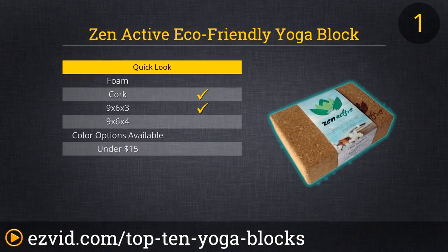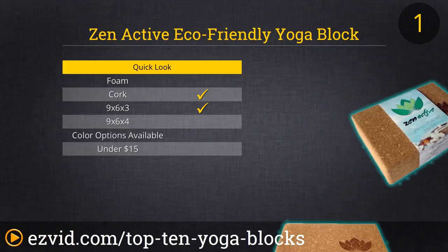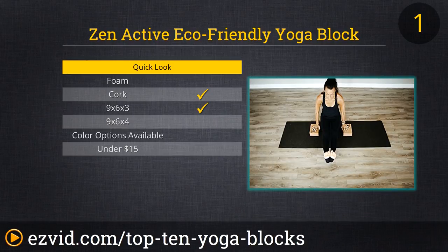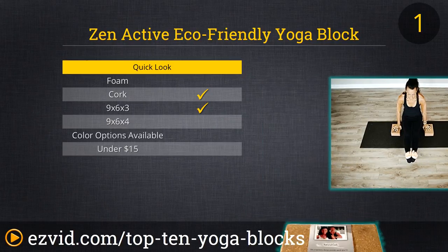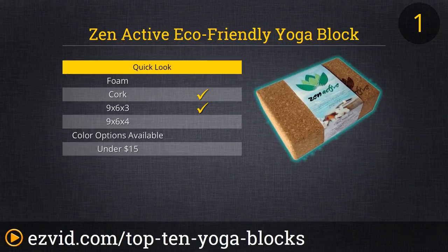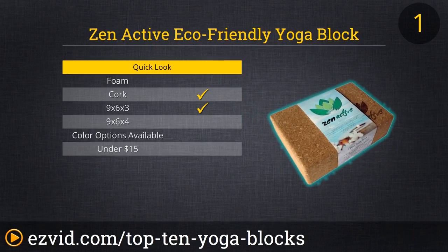And number 1 is the Zen Active Yoga Block. Costing under $20, this 100% natural cork block is comfortable, sturdy, and non-slip. It's eco-friendly, since it's made from fully recyclable material, and contains no dyes, waste, or harsh chemicals. It's sturdier than a foam block without being too heavy, and this company has a history of excellent customer service, in addition to high-quality products.